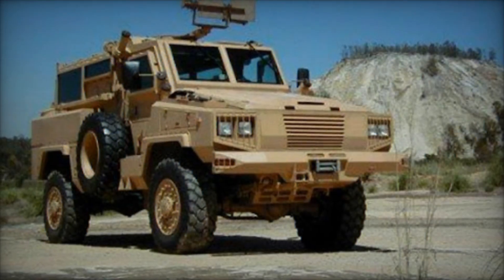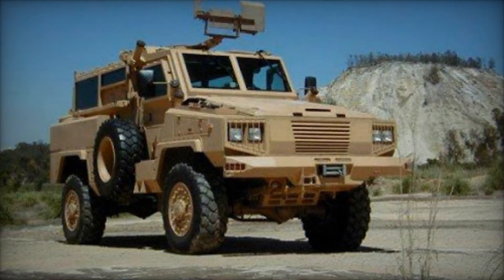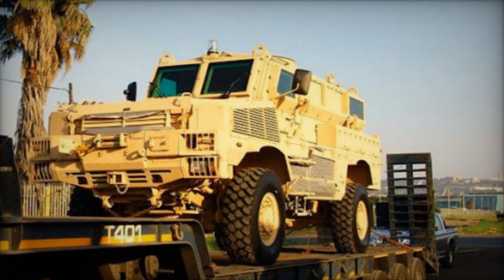The RG-31 Nyala represents a notable addition to the MRAP — mine-resistant, ambush-protected — class of armored vehicles, manufactured by BAE Systems Land Systems OMC of South Africa.